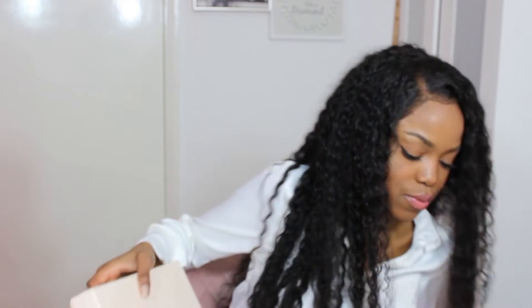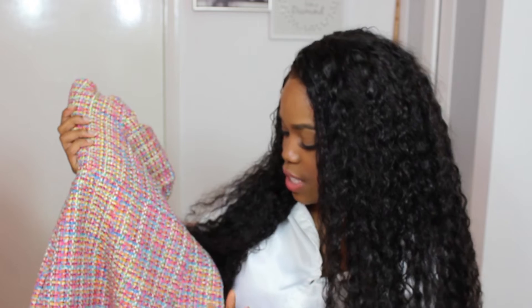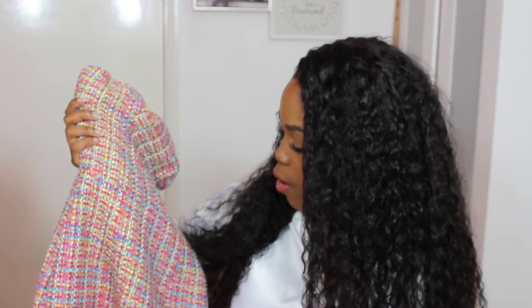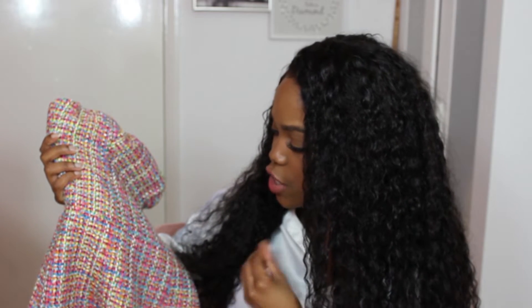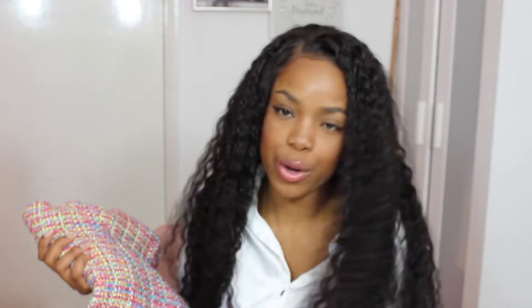Alrighty then, let's start opening up some of the packaging. So the first impression is I love the box — really nice and beautiful. The first item I got from House of CB is this beautiful knit dress. I love the multicolour of the knit. It's got this beautiful blue and orange and yellow and green. It just looks really nice. It's kind of giving me that African vibe with all the colours.